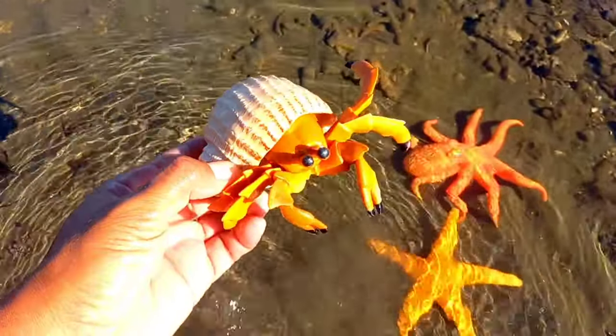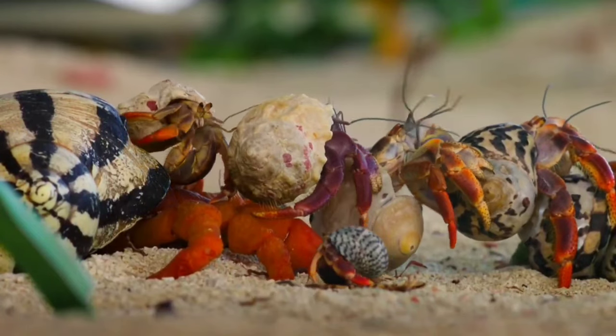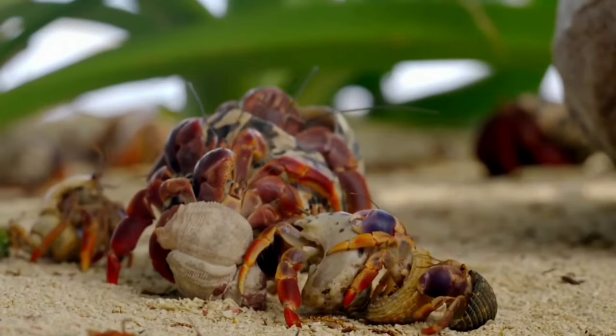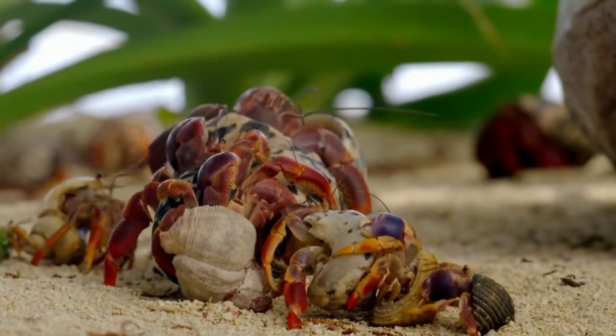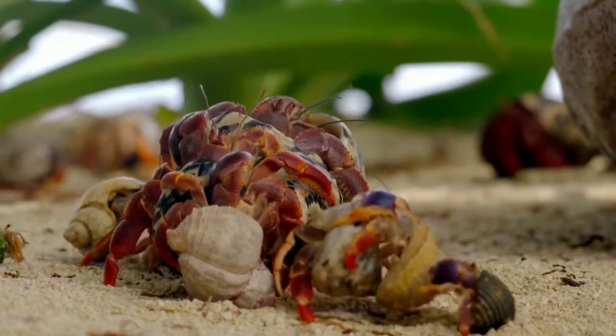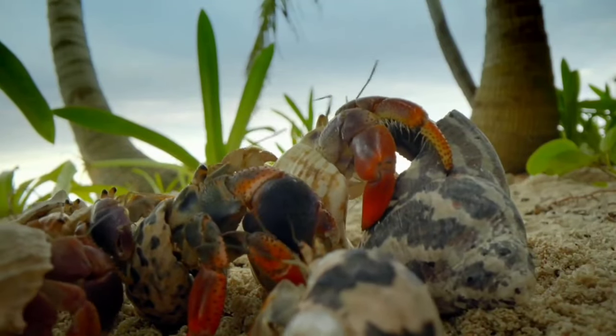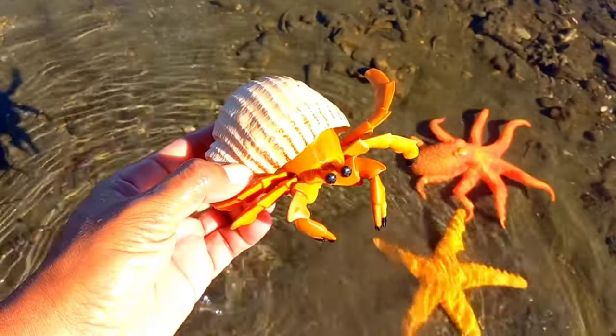This is a hermit crab. Hermit crabs are synonymous with beaches, however it turns out that not all hermit crab species choose to live near the sea. There are those who spend their lives on tropical land, generally belonging to the Coenobitidae family. It has a very hard shell.